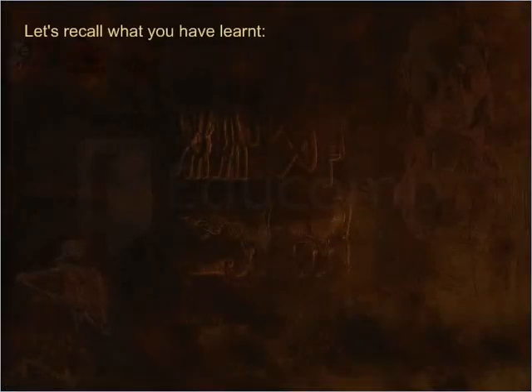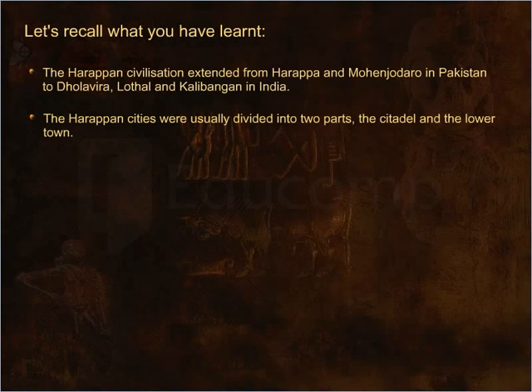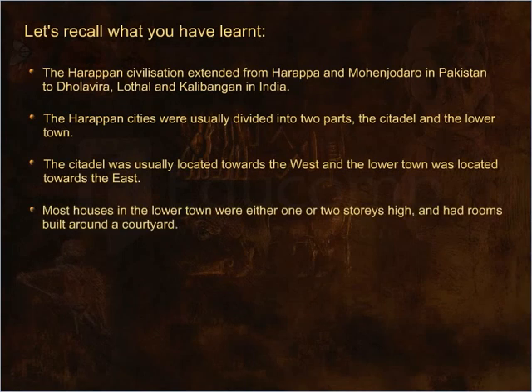Let's recall what you have learned. The Harappan Civilization extended from Harappa and Mohenjo-daro in Pakistan to Dholavira, Lothal and Kalibangan in India. The Harappan cities were usually divided into two parts — the citadel and the lower town. The citadel was usually located towards the west and the lower town towards the east. Most houses in the lower town were either one or two stories high and had rooms built around a courtyard.